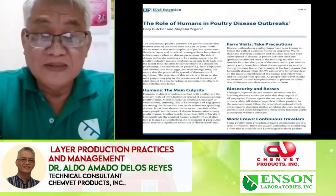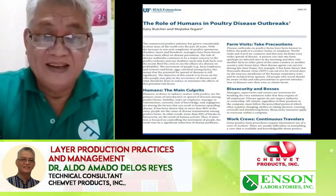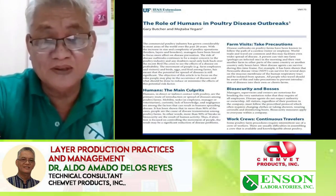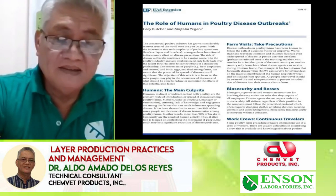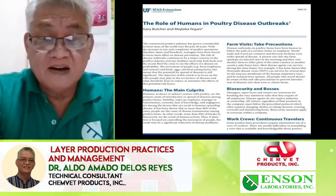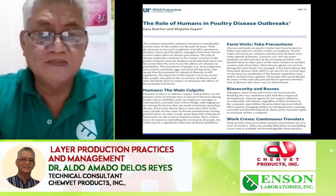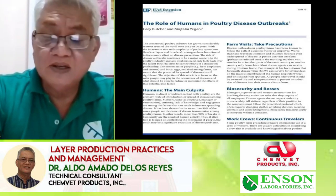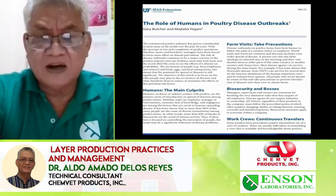Basically, problems in the farm arise from men — the owners themselves — not following the biosecurity protocols. The personnel or stockmen not taking a bath, not changing clothes or changing their footwear — all this adds to the possibility of creating havoc in our operation. We need to put this in the back of our minds and practice religiously the set programs for our biosecurity.